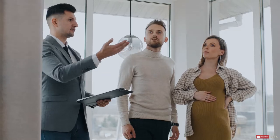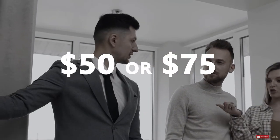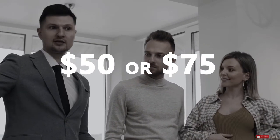Check with your mortgage provider to see if that's something you can arrange, and consider taking on another $50 or $75 while you're at it to pay off your loan even quicker.